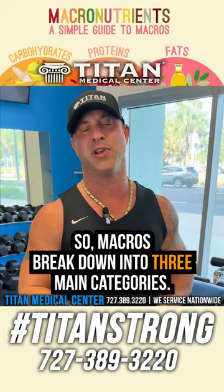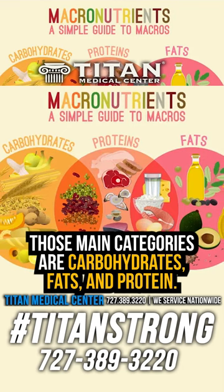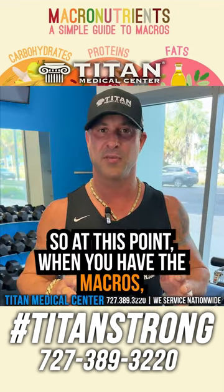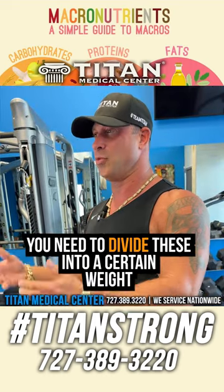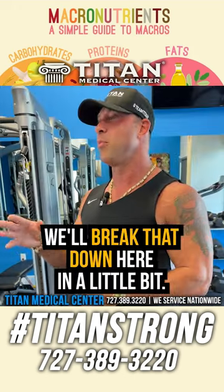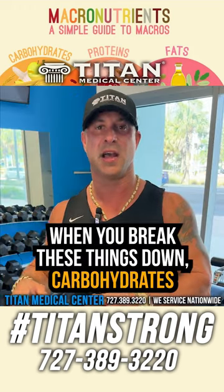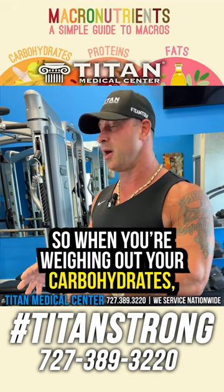Macros break down into three main categories: carbohydrates, fats, and protein. This is some information you might want to write down. When you have your macros, you need to divide these into a certain weight to know how many macros you should be getting in your diet per day and how many calories you should be eating. We'll break that down here in a bit.